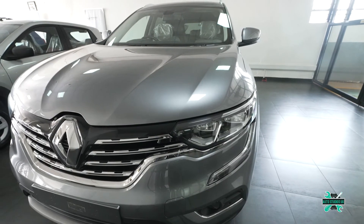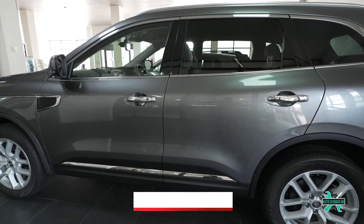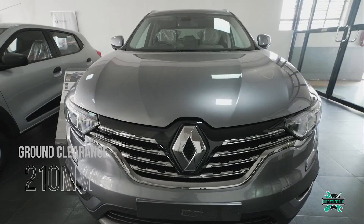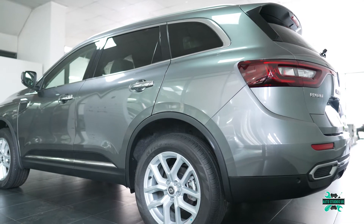The Koleos measures 1,678 millimeters in height, 4,672 millimeters in length, and 2,063 millimeters in width, with a 2,705-millimeter wheelbase and 210 millimeters of ground clearance.